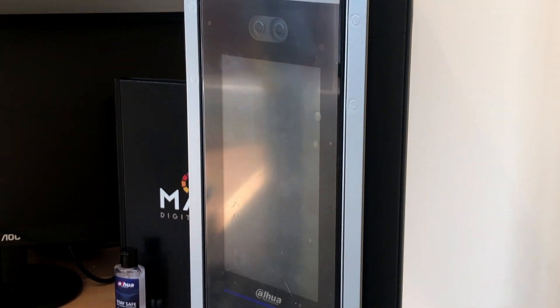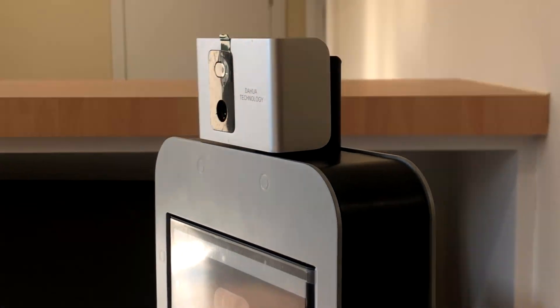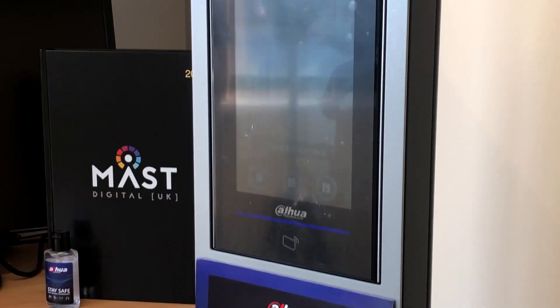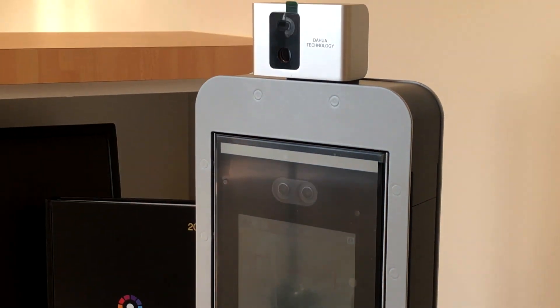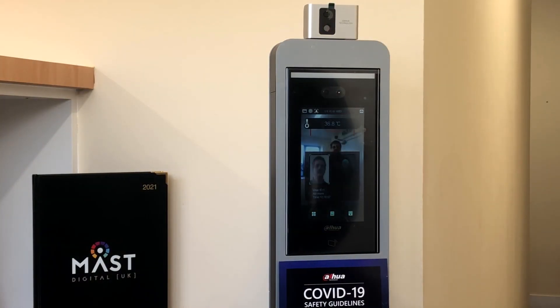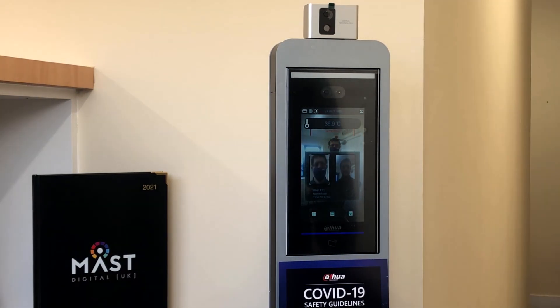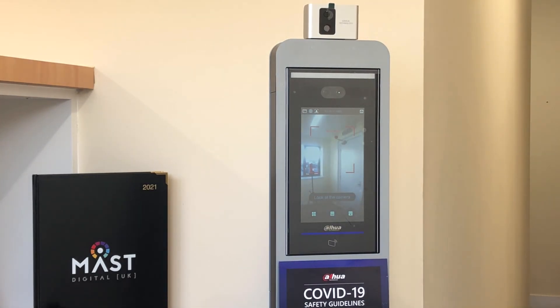The Dauer DHI-ASI7213X-T1 facial recognition access controller with thermal monitoring features a 7-inch LCD display to enable clear visuals, with support for facial mask recognition and thermal accuracy of up to 0.3 degrees C.